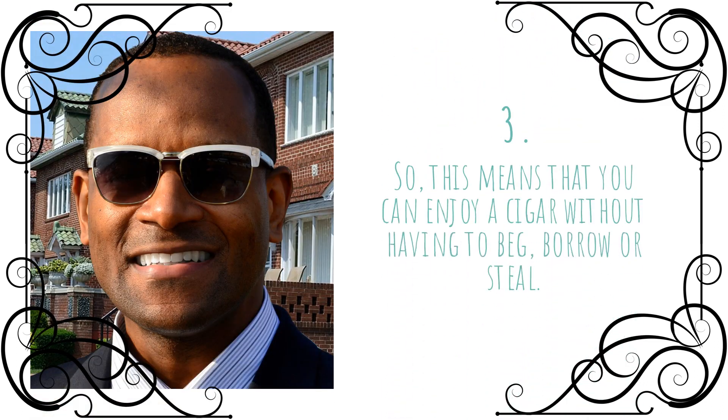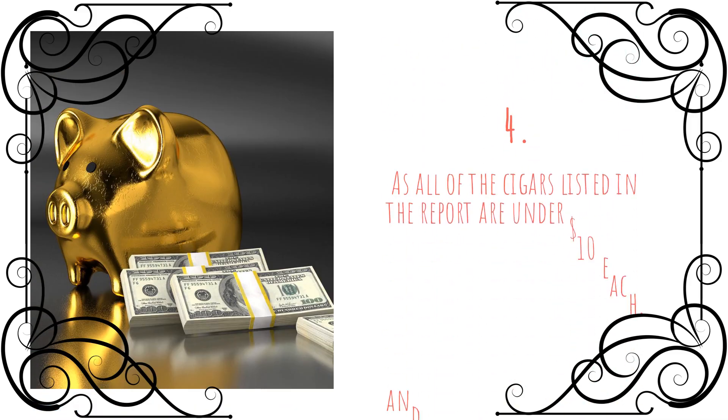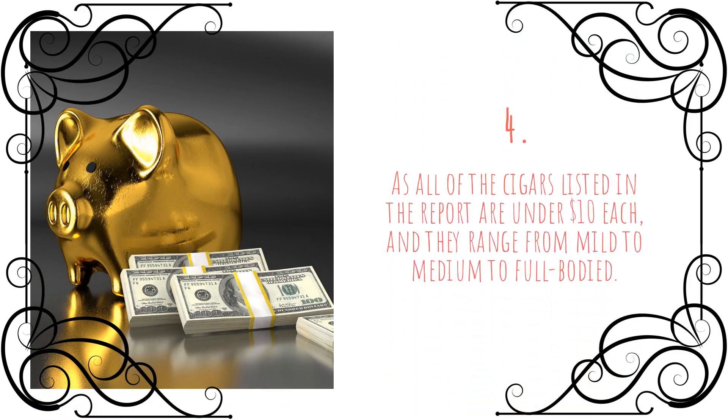So, this means that you can enjoy a cigar without having to beg, borrow or steal, as all of the cigars listed in the report are under $10 each, and they range from mild to medium to full body.